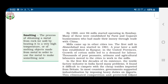Growth of cotton mills led to a demand for labor. Thousands of poor peasants, artisans, and agricultural laborers moved to the cities to work in the mills.